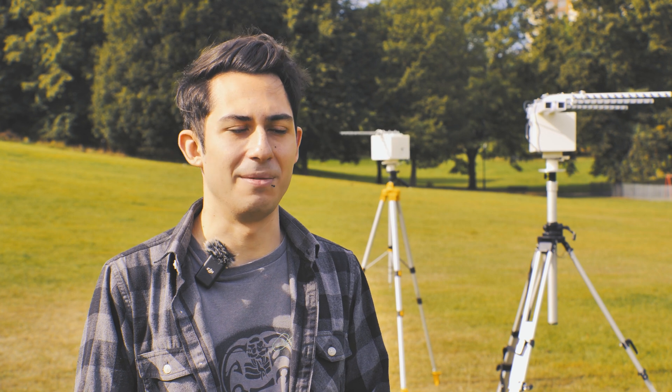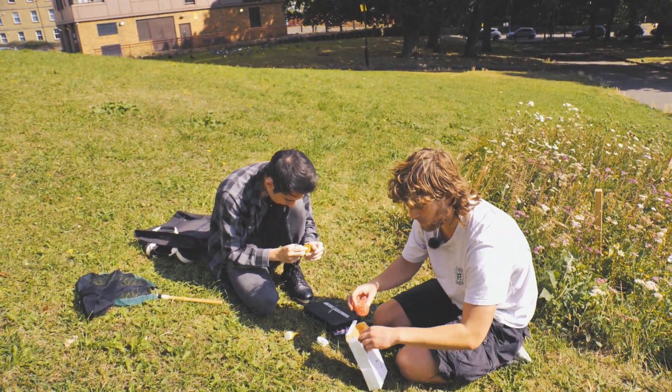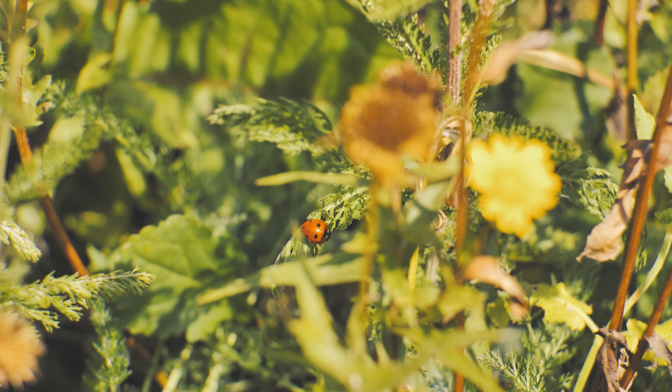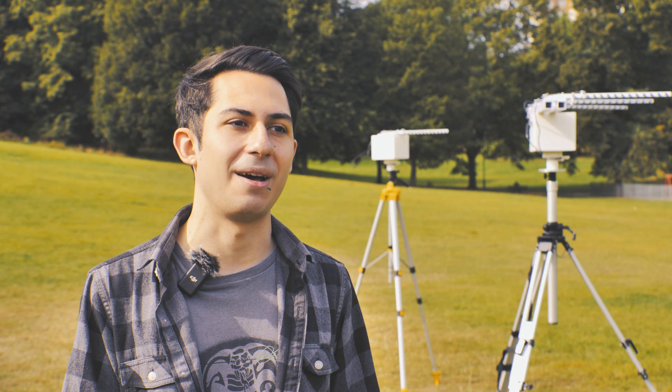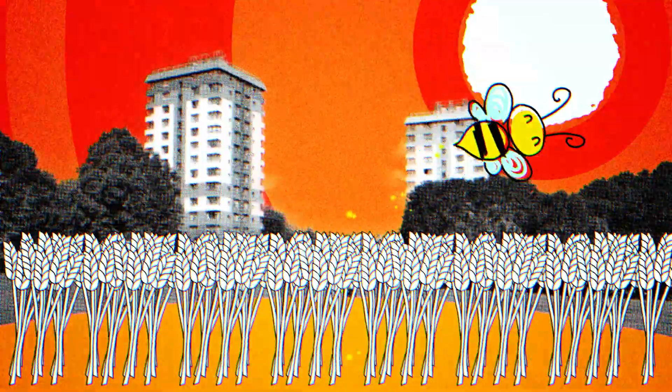Bees are under threat by environmental changes, but we don't really know how pollinators such as bumblebees behave in the broader landscape. Being able to monitor pollinator health, see what they do, and also manage land to improve pollinator efficacy directly means that we will have more food on the planet — and as we're aware, with an increasing population, that's pretty crucial.